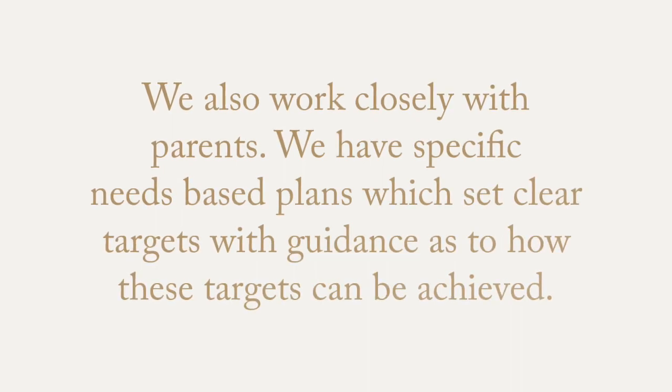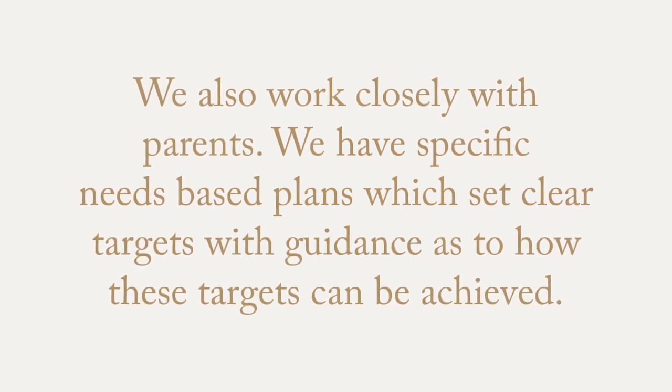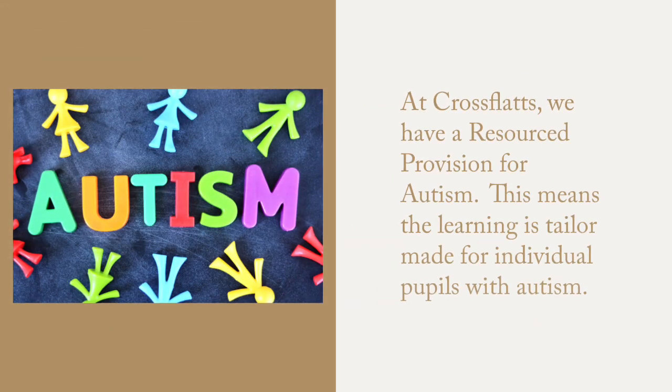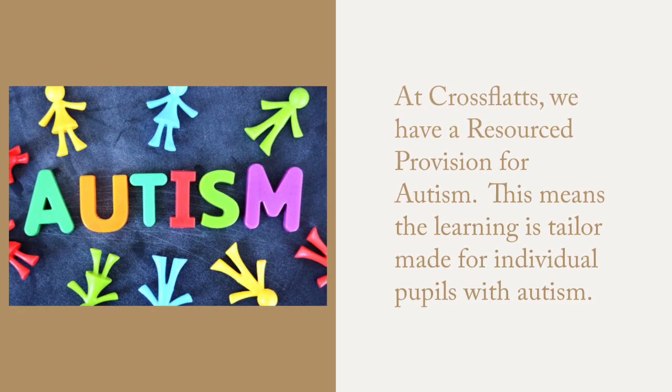At Crossflats, we have a team around the child, which means we work closely with our parents. We have specific needs-based plans which set clear targets with guidance as to how these targets can be achieved. At Crossflats, we also have a resource provision for autism, meaning the learning is tailor-made for individuals with autism.